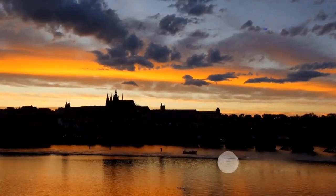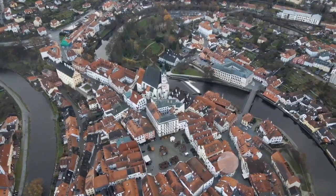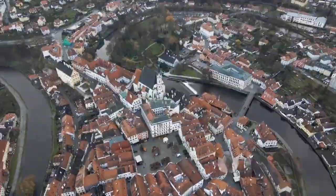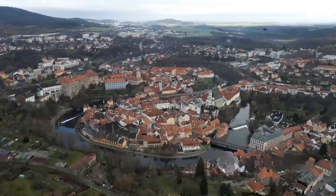Dive into the heart of Europe where fairy tales come to life. Welcome to the Czech Republic. Nestled in Central Europe, this country is a dazzling collage of history, architecture, and vibrant culture. Here, the past meets the present in grand squares and along cobblestone streets where every corner tells a story.